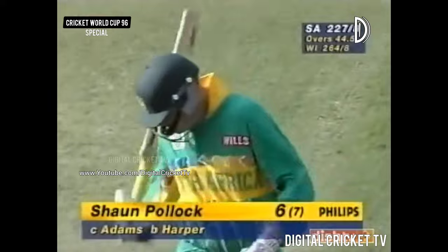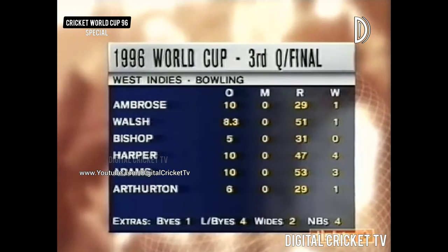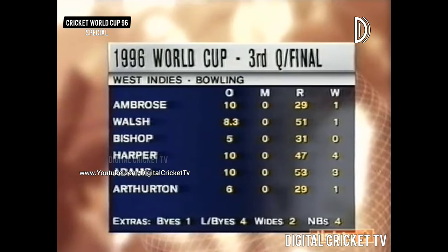227 for 8. Well, that 41st over will linger in Roger Harper's mind for a long time. Three wickets for him — he took four in the end.